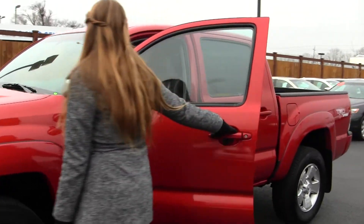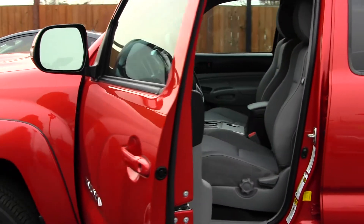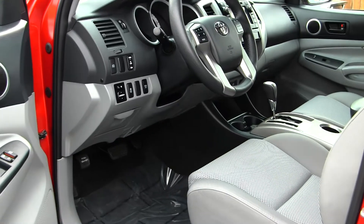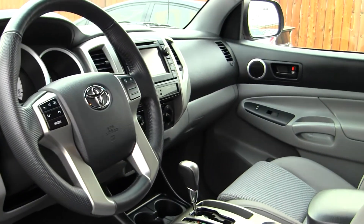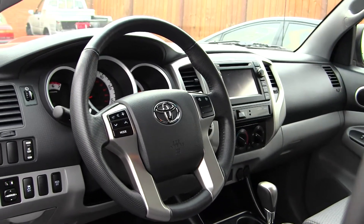Let's take a look at the options on the inside. On the inside it has two-tone cloth seats, an automatic transmission with low and high gearing, a CD player, and a touchscreen entertainment system with iPod integration.